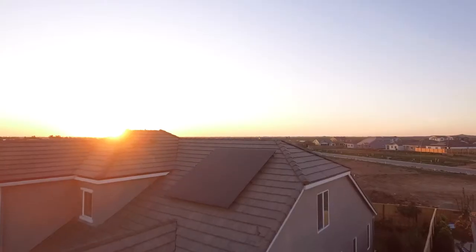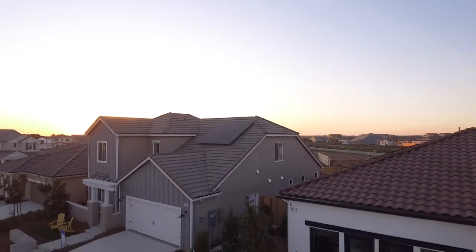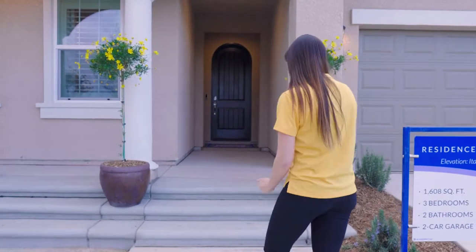We have three fully furnished and decorated model homes for you to come tour, and right now I am standing in front of the Residence 160, which is around 1,600 square feet. We are excited to give you a tour of each of our model homes, but we also want you to come visit us in person. If you are in the Fresno County or Madera County area, just take Highway 41 North and turn right onto Tesoro Viejo Boulevard. Let's go check out the inside of this model home.